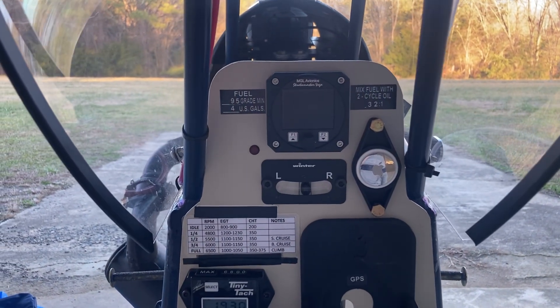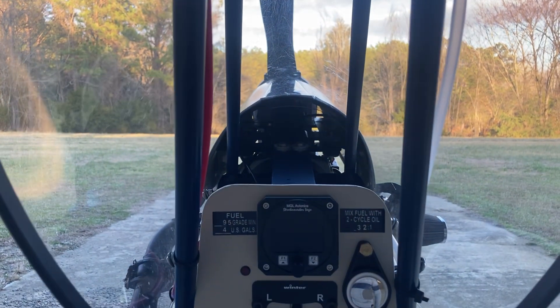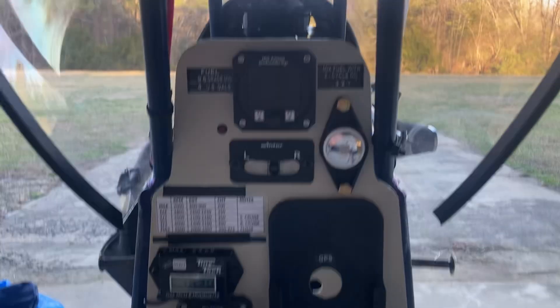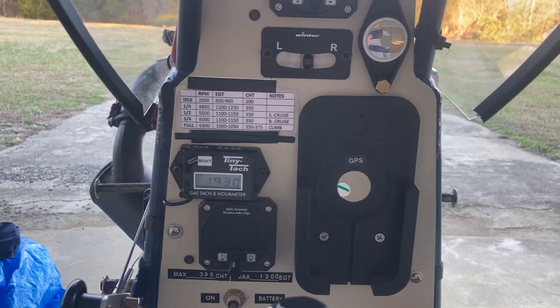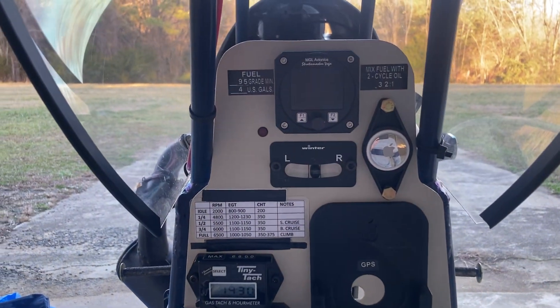I did get some complaints that the cinematography wasn't great — I moved around too fast. So we're filming this to improve. I will say I had some excuses: I was in a rush, I was excited to show this thing off, and I had low battery so I had to film it fast. But still, this video is here to try to improve, so hopefully this one's better.